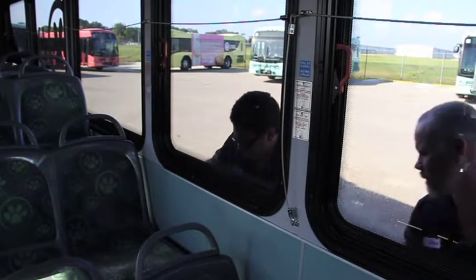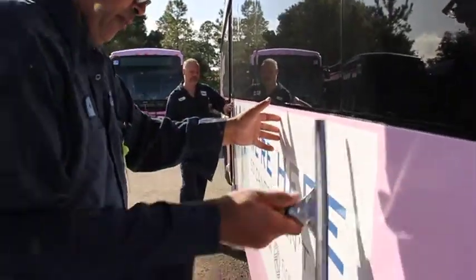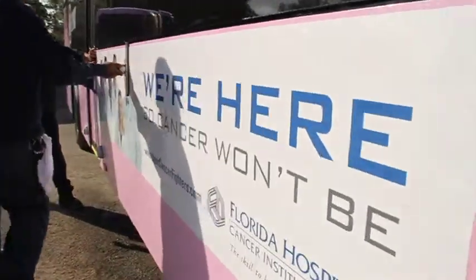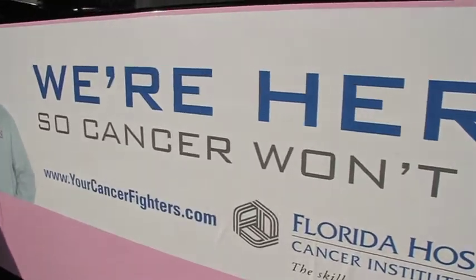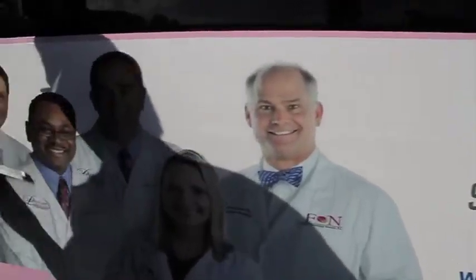Hi, my name is Willie Nichols. I work for Lynx Transit Authority in the vinyl department — we install the Kings and advertisements on the side of the bus and everything. I'm installing 25 Florida Hospital Kings today, 25 of them in the city of Kissimmee, Florida.